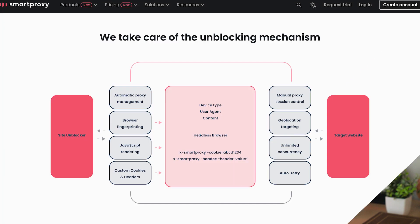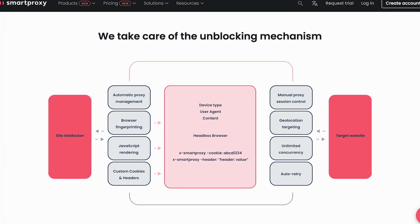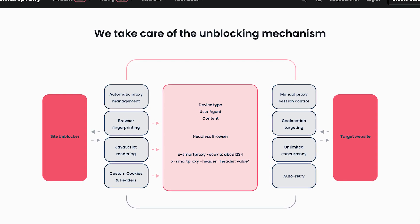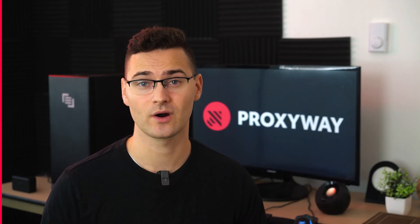One of SmartProxy's products is Site Unblocker — a middle ground between a proxy network and a scraper. The tool handles automatic proxy selection based on your target and project parameters like JavaScript rendering, browser fingerprint, and other essentials. The only thing you need to adjust in the setup stage are geolocation and target URL. We like that it's possible to live-test the pool in the dashboard to see immediate results. There are some targets you can't access, but it's a relatively new product. We plan to research similar products and compare their performance very soon.